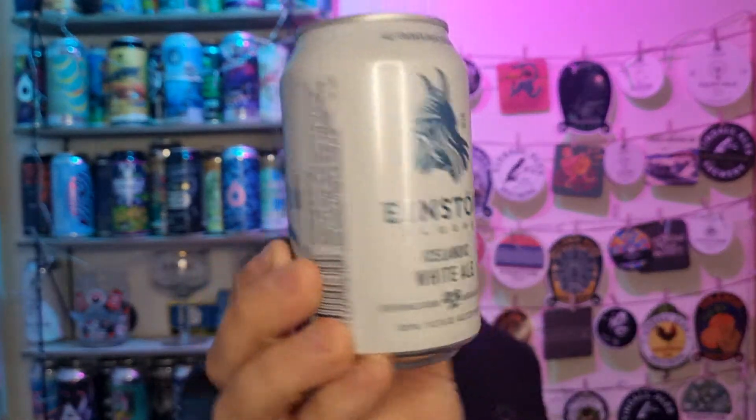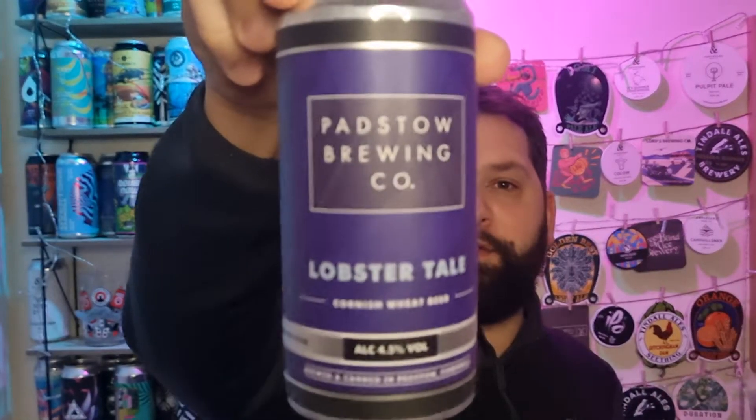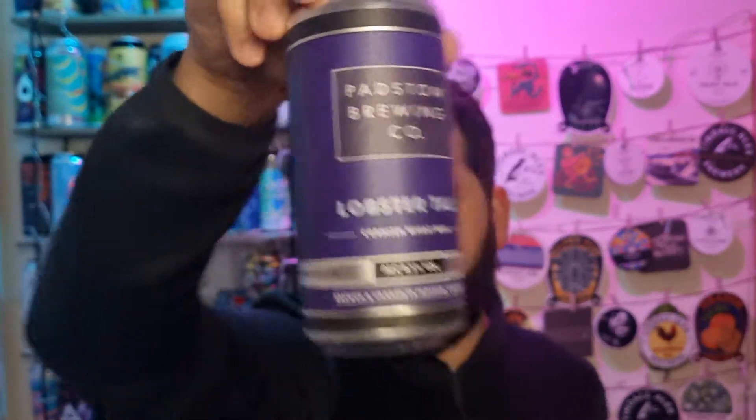Pretty cool can design. I mean, to be fair, Icelandic white ales in a UK supermarket — not bad. I quite like my wheat beers. Generally I drink German wheat beers. I had this the other day that was blooming brilliant from Padstow, called Lobster Tail. That was a Cornish wheat beer, and that was incredible. I quite enjoy my wheat beers — probably a beer style that I don't drink enough of, if I'm honest.